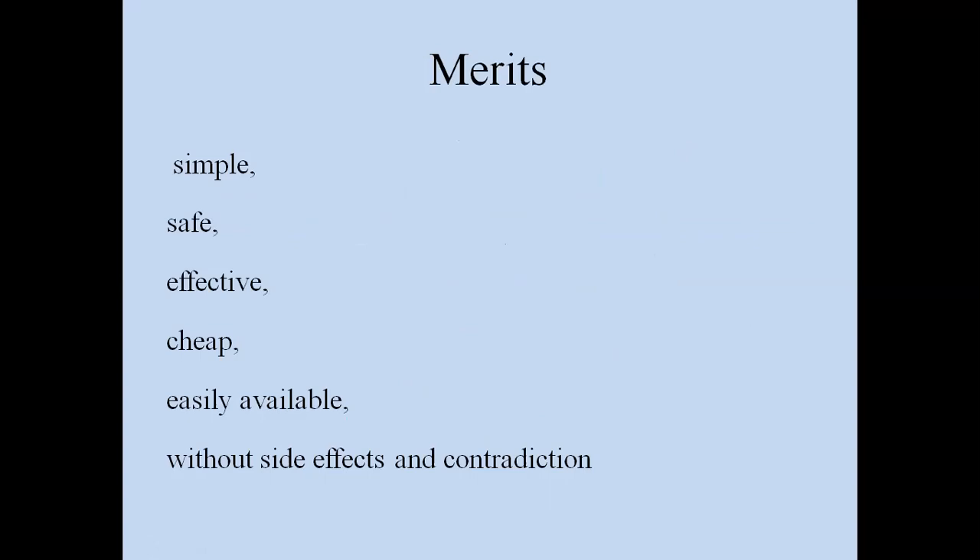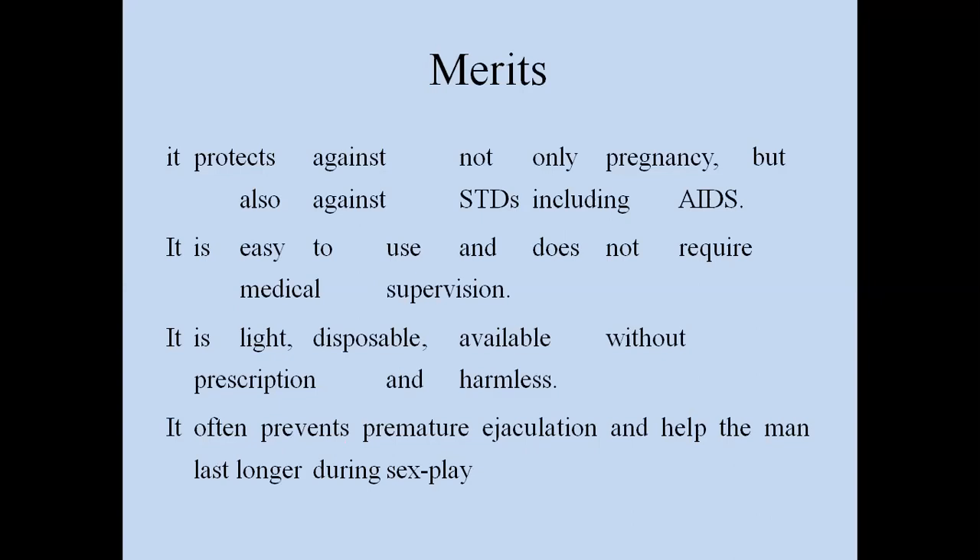The merits or benefits of using condoms are: they are very simple to use, very safe, effective, cheap, easily available, and have no side effects or contraindications. They protect against not only pregnancy but also sexually transmitted diseases including AIDS. They are easy to use and do not require medical supervision. They are light, disposable, available without prescription, and harmless. They often prevent premature ejaculation and help men last longer during sex.